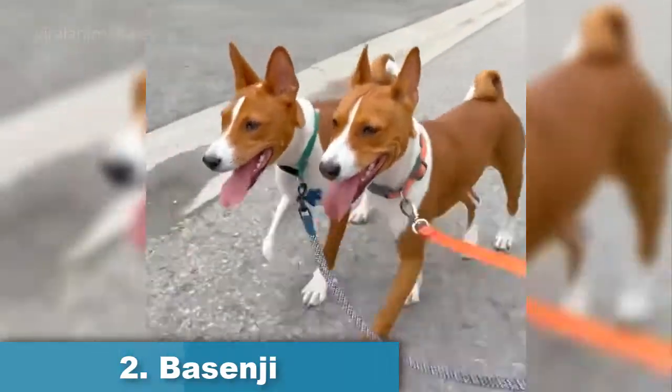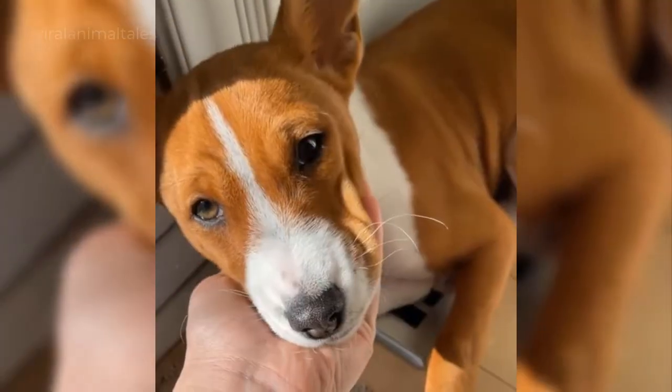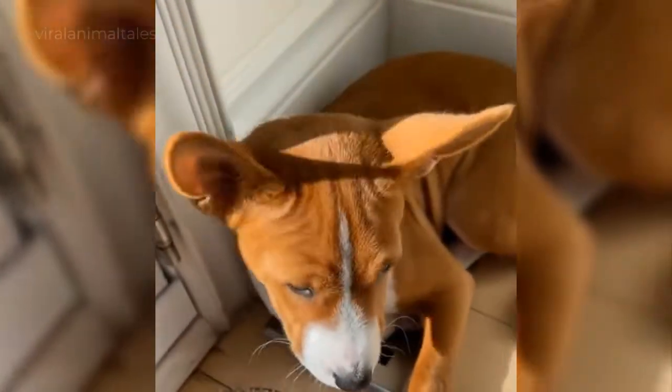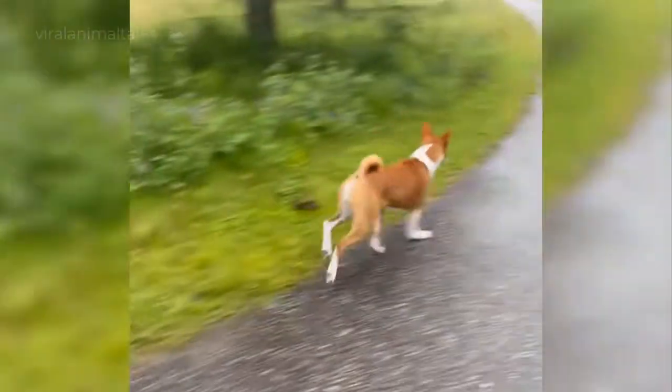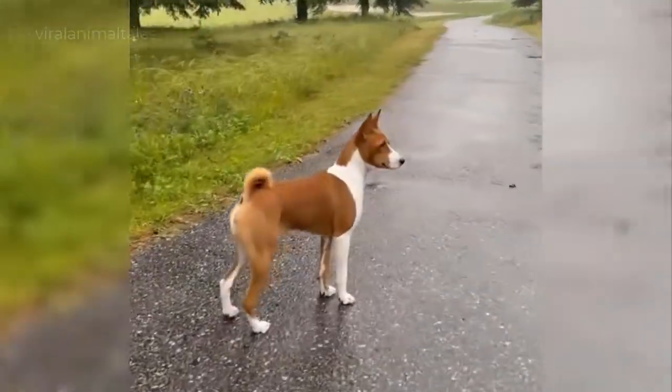For people who love hounds but don't enjoy their distinctive odor and shedding habits, the Basenji might be the perfect small dog breed. The Basenji sheds very minimally, and its short, fine coat requires little care beyond the occasional brushing. Basenjis are also famously quiet, which makes them an ideal dog for apartments, as long as they get daily exercise and playtime.